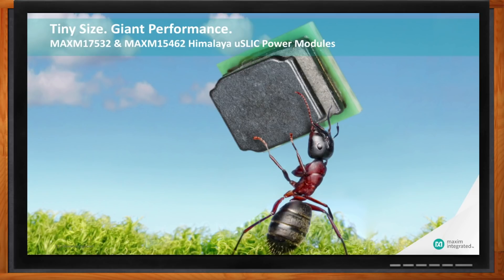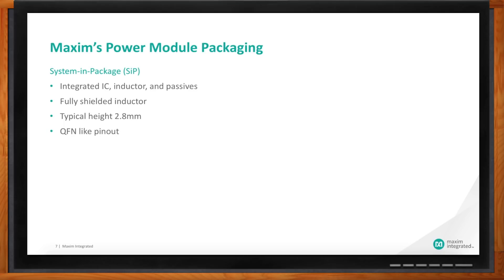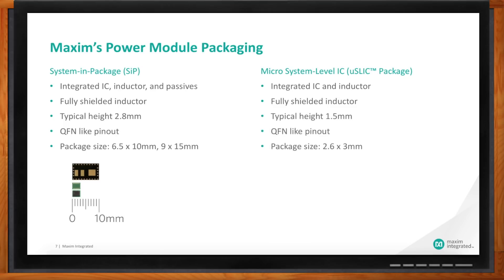What's cool about these new parts? It's really in the packaging. Traditionally, we had a portfolio of system-in-package or SIP modules which integrated the IC, the inductor, and some passives. We always use fully shielded inductors, with a typical height of about 2.8 millimeters max — basically like a QFN with pins around the periphery, easy to lay out, with standard package sizes of 6.5 by 10 and 9 by 15. Now with our new micro-slick package, we've really integrated the inductor and the IC, fully shielded, focused on size and simplicity with a QFN-like package — just 2.6 by 3 millimeters. Very, very small.